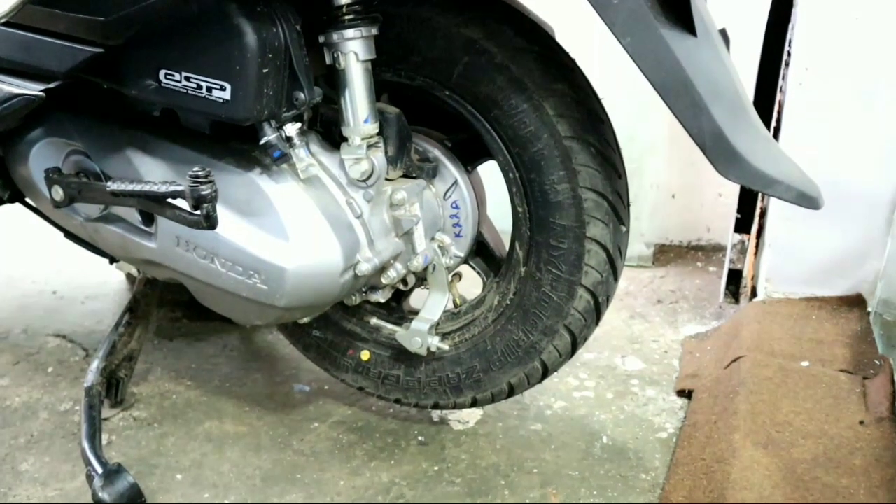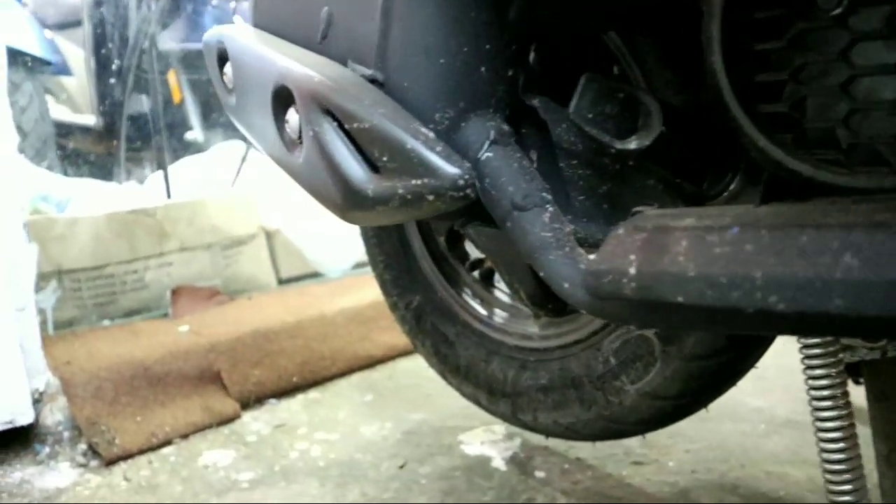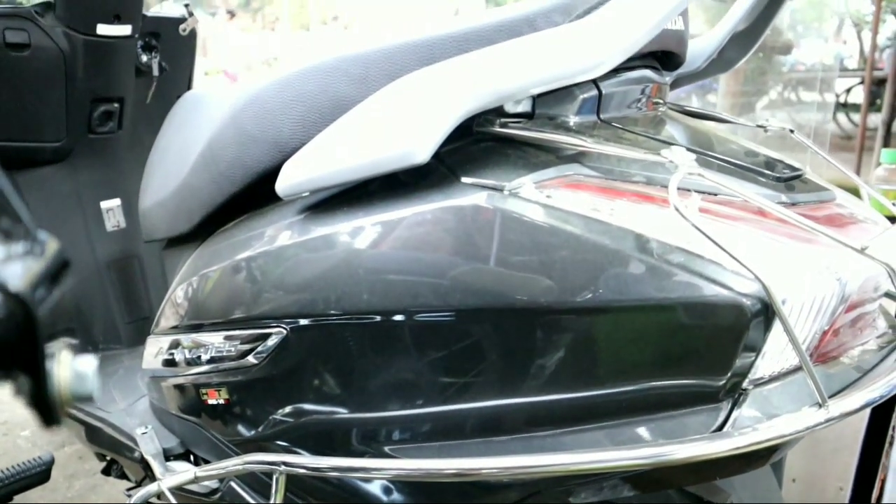If you talk about the engine, you have a single cylinder, 4-stroke, fan-cooled 124 cc engine with a max power of 8.29 PS at 6500 rpm, a max torque of 10.3 Nm at 5000 rpm, with a fuel injection system.